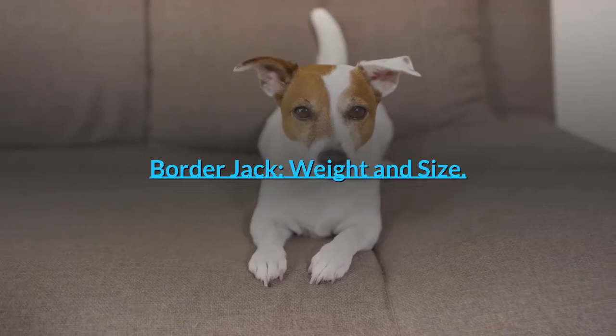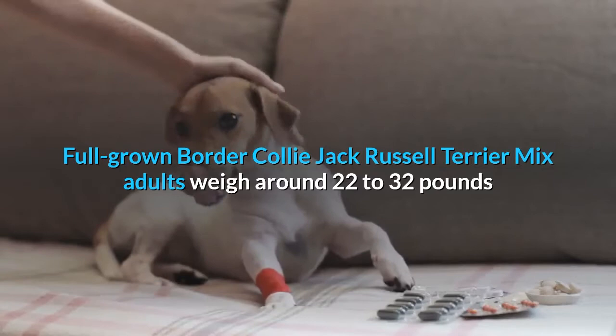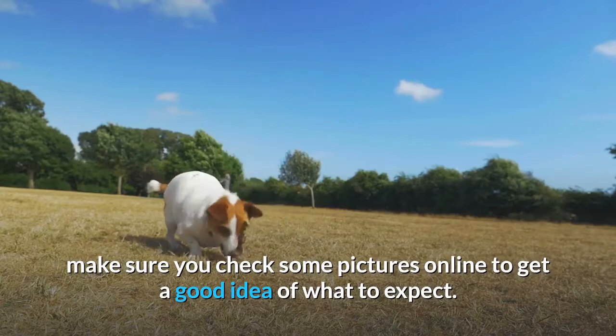Border Jack weight and size: The Border Jack is a medium-sized breed. Full-grown Border Collie Jack Russell Terrier mix adults weigh around 22 to 32 pounds and stand between 16 inches and 22 inches in height. When looking to bring a mix breed home, make sure you check some pictures online to get a good idea of what to expect.